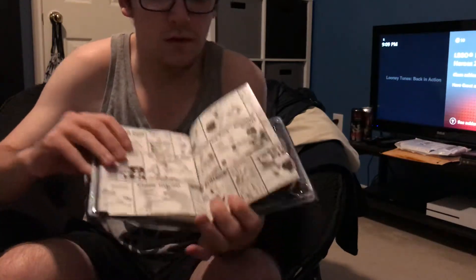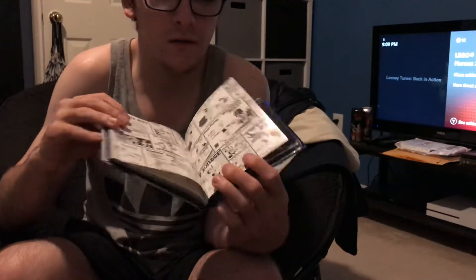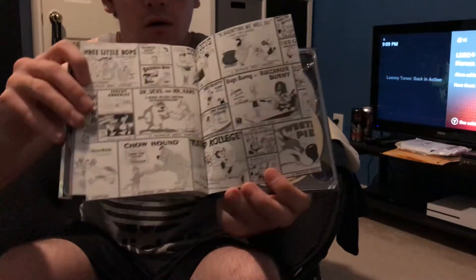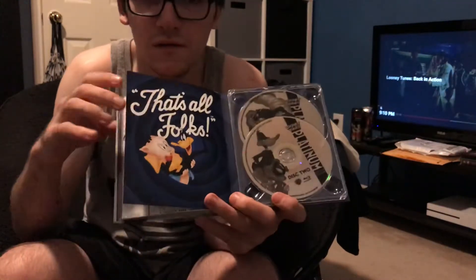There are a few Looney Tunes episodes that are pretty scary. There are also some black and white sketches — pretty awesome. And then it says 'That's all folks,' which is Porky Pig's line.